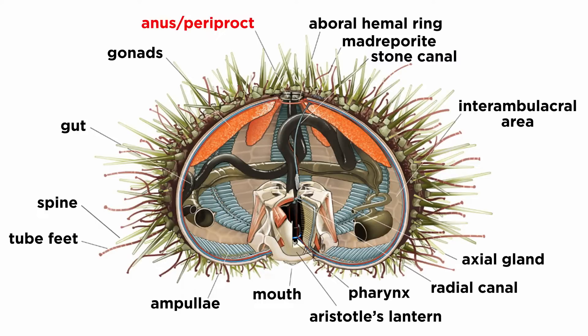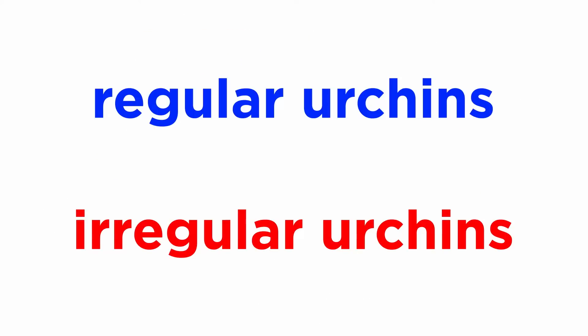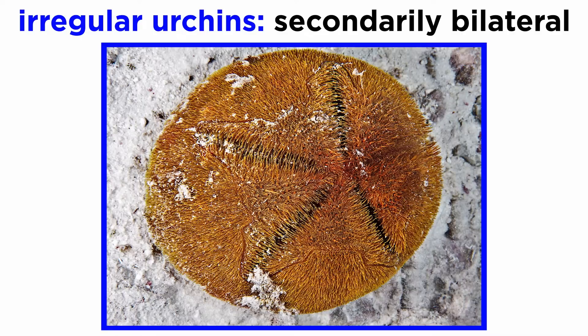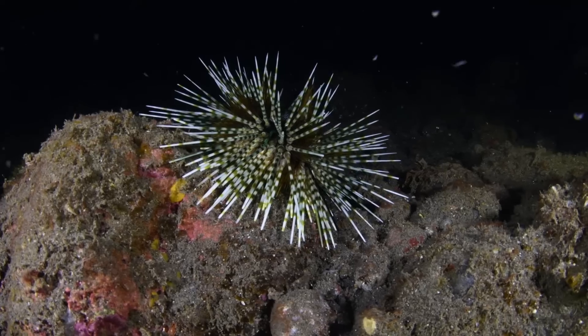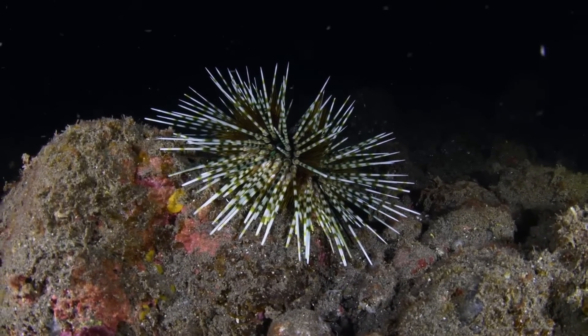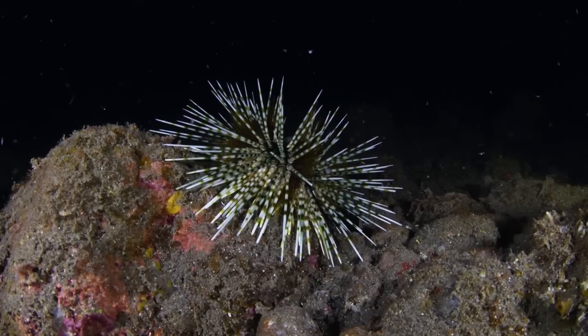An area close to the anus is known as the periproct. Extant urchins are often classified as regular or irregular. Regular urchins, like the purple sea urchin, are called regular because they have a hemispherical shape, pentaradial symmetry, and medium to long spines. Sand dollars and heart urchins are irregular because they have become secondarily bilateral. While regular urchins move using their tube feet assisted by spines, irregular urchins move primarily using their short spines.